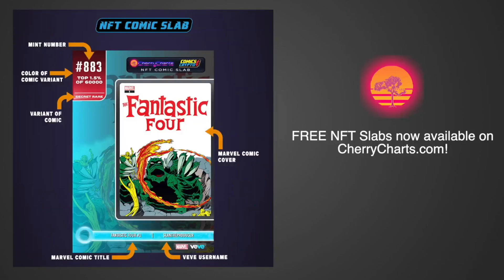Before we give our final verdict, we want to remind you that digital slabs are now available at CherryCharts.com. These slabs are free and a fun way to show off your VeVe NFT comics on all your favorite social media platforms.